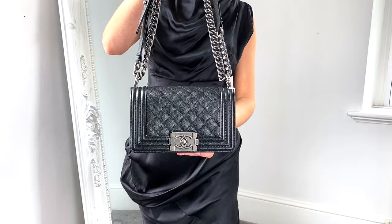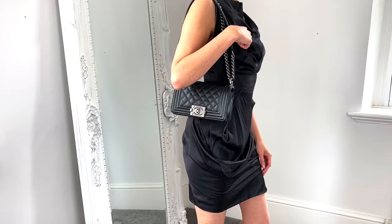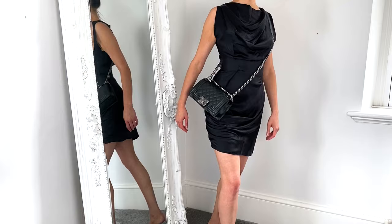My first favourite designer evening bag is the Chanel Boy Bag. The great thing about it is that it can go from day to night really easily. You can use it as a cross body bag in the day and then switch to wearing it as a shoulder bag in the evening — you don't even need to swap things out. This small version retails at £3,690 in the UK.